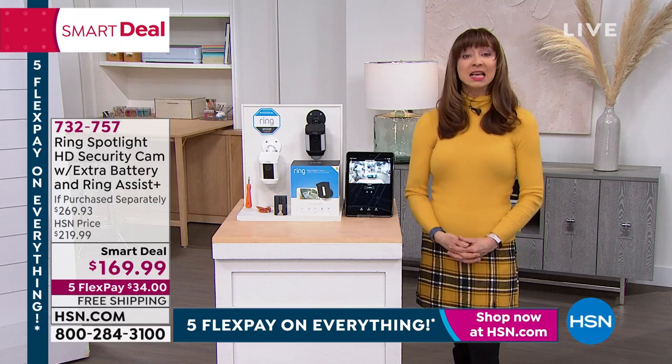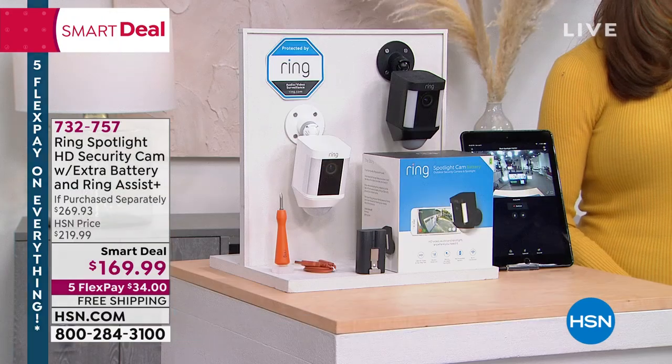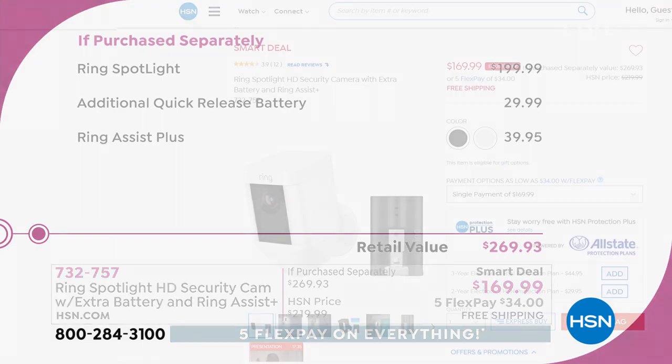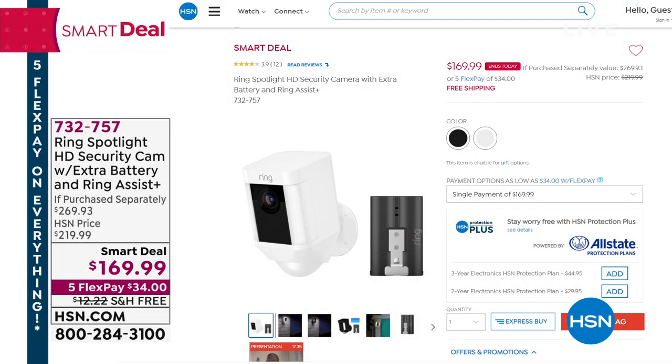Let me show you our if-purchased-separately value, because this is the last show at this smart deal price. This is the last chance to grab it. Here's the value in black and white, because much like our Ninja today's special, you will spend more money for this everywhere else that you shop. You're going to spend $200 just for the Ring spotlight — we give you the extra battery, the Ring Assist plus — $40. And this is the last airing at this price.